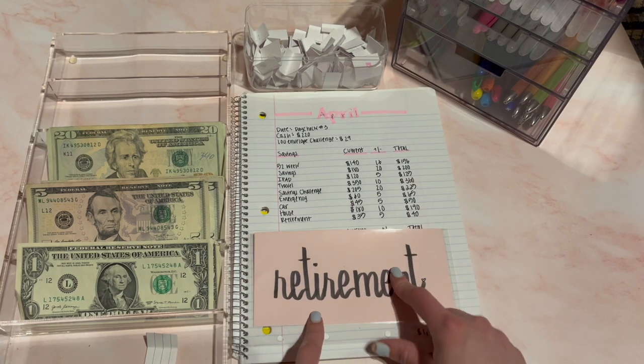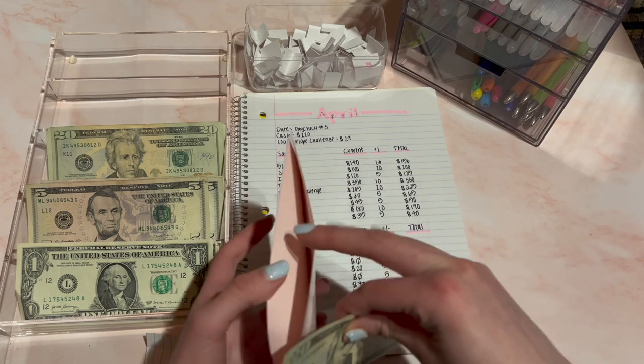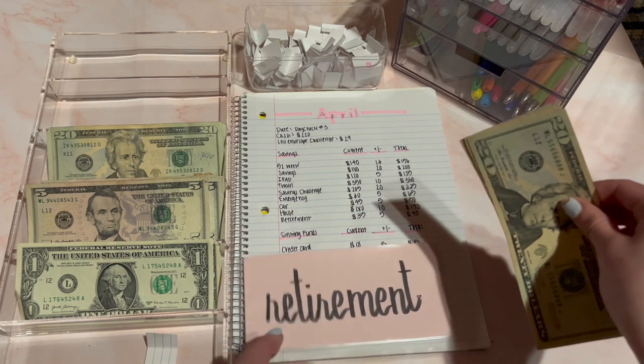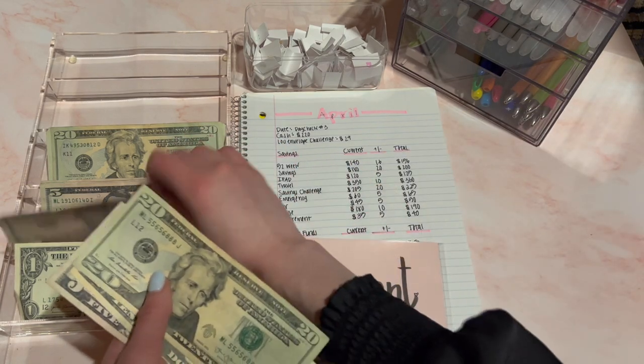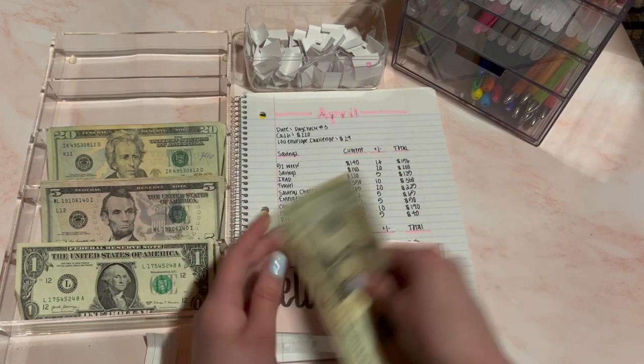Next is retirement. Retirement is going to be $5. I also have other forms of savings for retirement, but this is just extra savings. This should be $40 now — $20, $30, $35, $40. That's $40 for retirement.